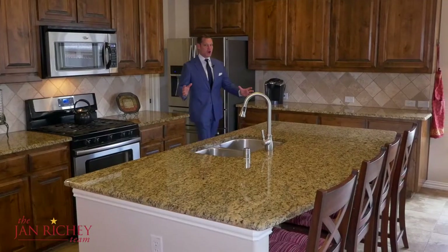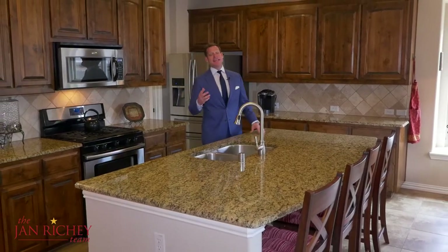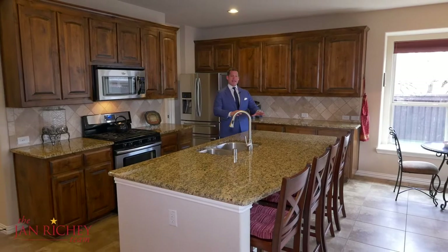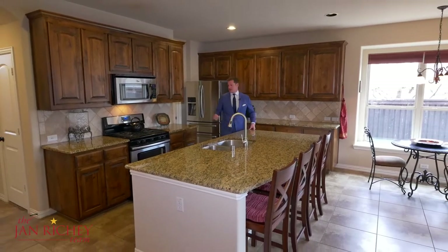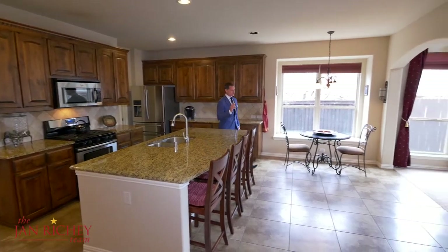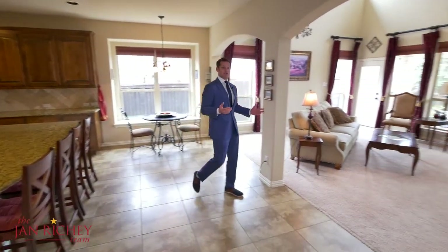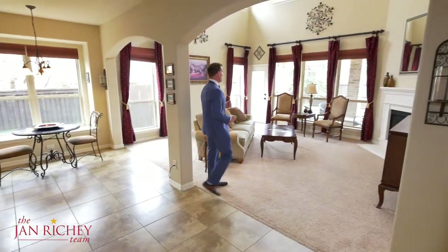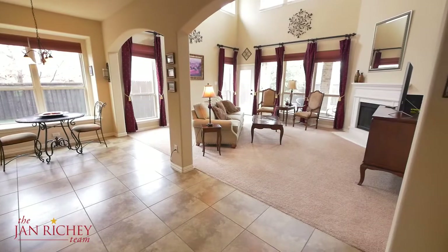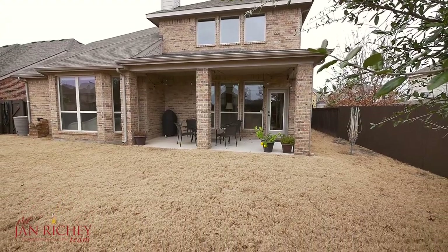My favorite part of the home is the kitchen because that's where you spend plenty of family time cooking and entertaining. This kitchen is exceptional because of the large granite countertops and island, gas range, and stainless steel appliances. You can walk out to your living area where you can entertain guests, watch the game, or enjoy the natural light, with lots of windows, a cast stone corner fireplace, and access to the backyard.